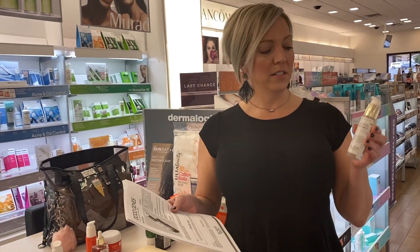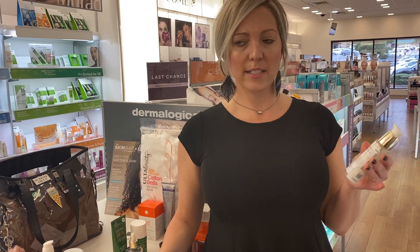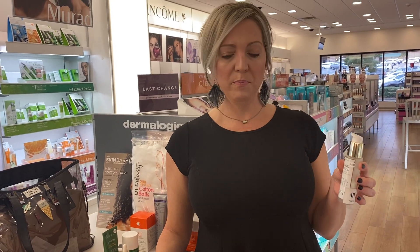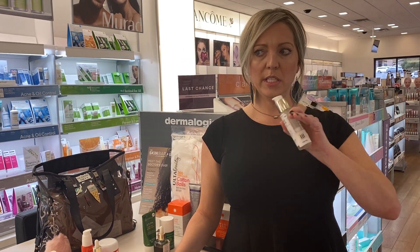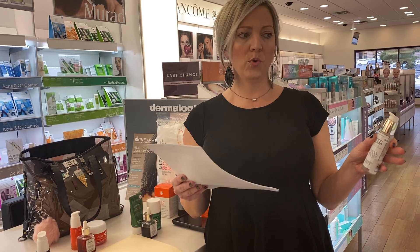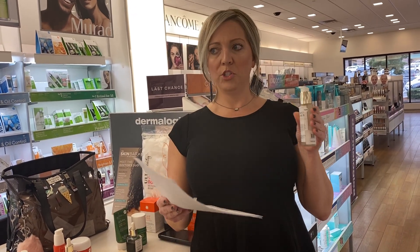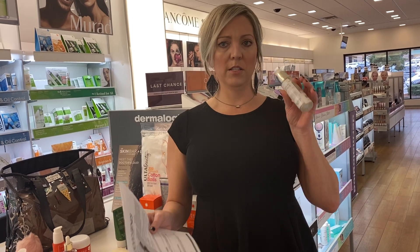Good Genes is our star player here. It's an all-in-one lactic acid serum. Different serums do different things, but this serum does everything. If somebody just wants one thing — doesn't want to do a whole bunch of different oils, a morning serum, a night serum — if they just want one thing that does it all, this one's it.